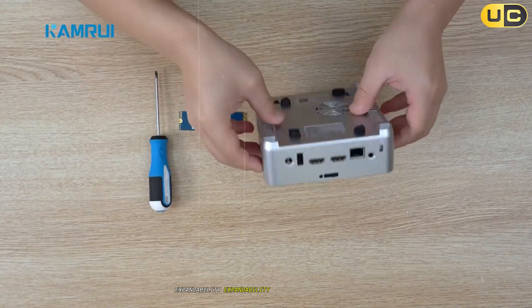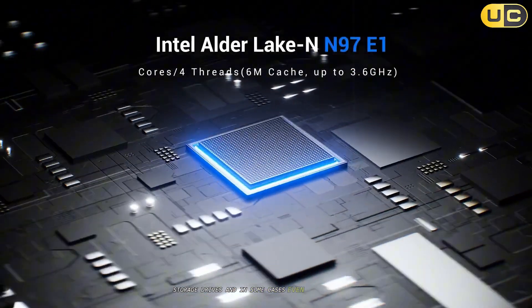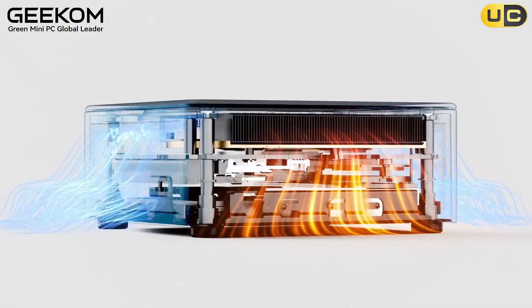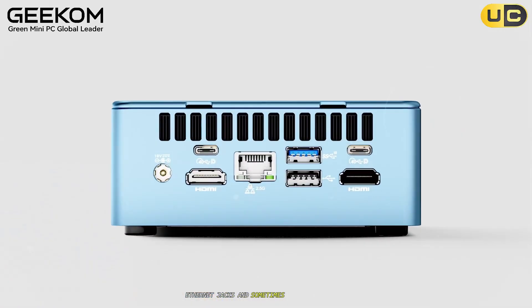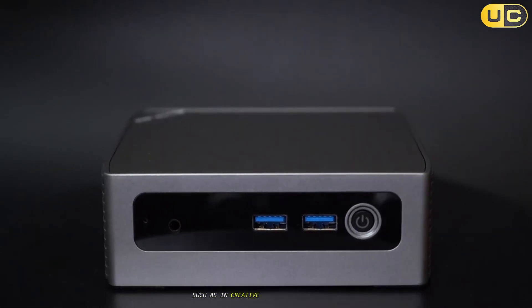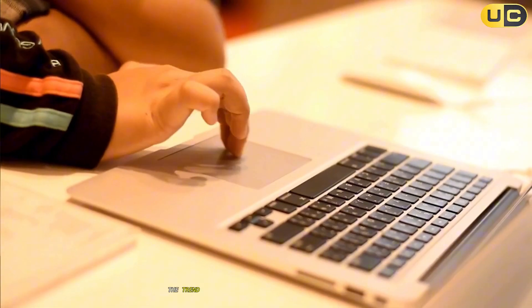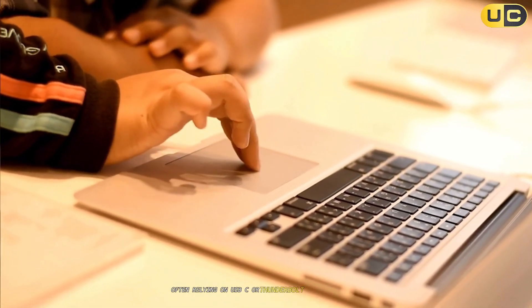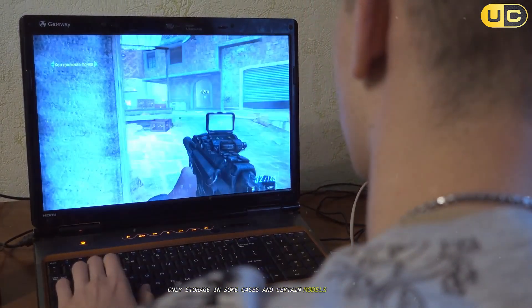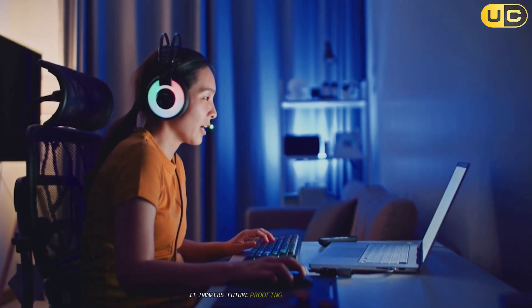Expandability is where mini PCs often shine. Many are designed with quick access panels, allowing for easy upgrades to RAM, storage drives, and in some cases even processors and graphics cards. The array of physical ports on mini PCs typically eclipses that of comparable laptops — you may find multiple USB ports, HDMI and DisplayPort outputs, Ethernet jacks, and sometimes even legacy ports. This makes the mini PC ideal for users requiring multiple monitor setups or extensive peripheral connections. Laptops, by virtue of their thin and compact form factor, are much more limited. The trend towards slimmer designs has resulted in fewer ports, often relying on USB-C or Thunderbolt and dongles for expandability, and most upgrades are practically impossible after purchase — only storage and, in some models, RAM can be upgraded. While this keeps laptops slim and lightweight, it hampers future-proofing and customization.